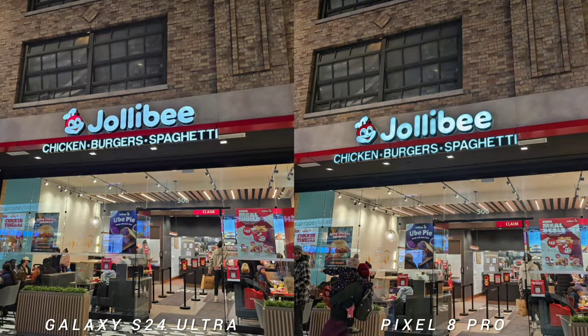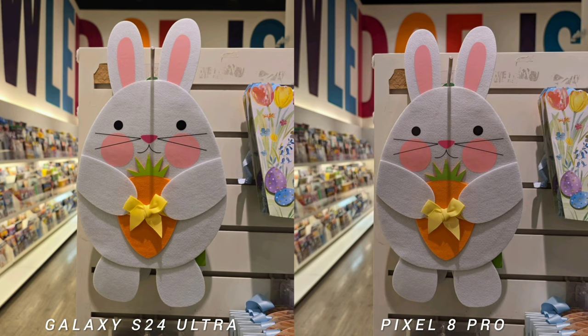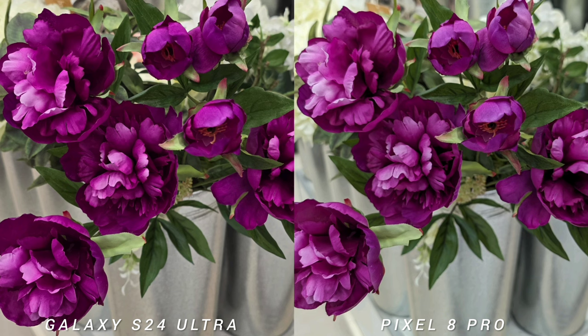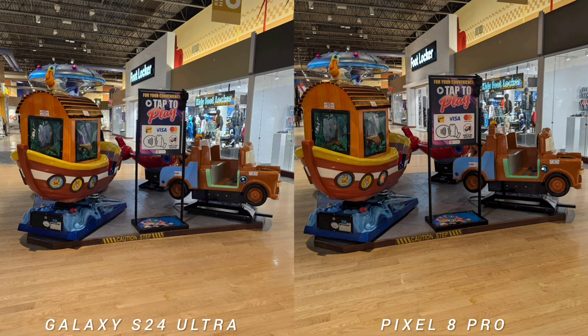Another high-end camera phone battle between the new Samsung Galaxy S24 Ultra and Google Pixel 8 Pro. Although there's a year difference — 2023 versus 2024 — both phones are actually separated by just a few months. Google Pixel 8 Pro was released at the end of 2023 and the S24 Ultra at the start of this year.